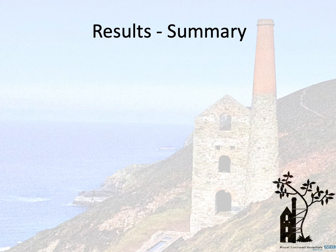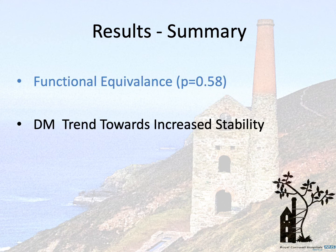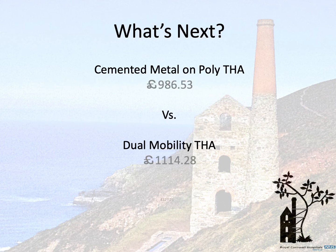Our study indicates that dual mobility total hip arthroplasty offers functional equivalence to standard total hip arthroplasty. We noted a trend towards fewer dislocations. However, it is important to note that our study was not powered to look at this. In our trust, the dual mobility component costs £128 more than a standard total hip arthroplasty. However, the cost of dislocation may easily outweigh this.